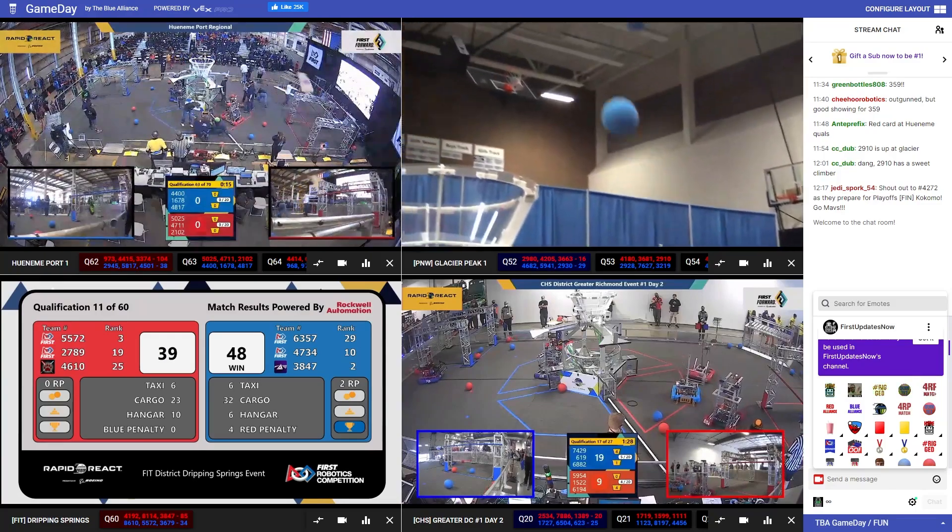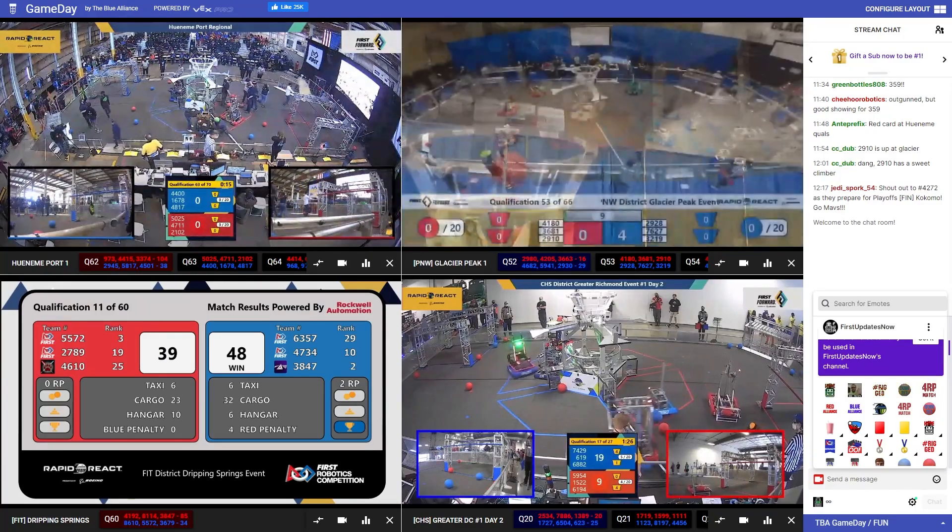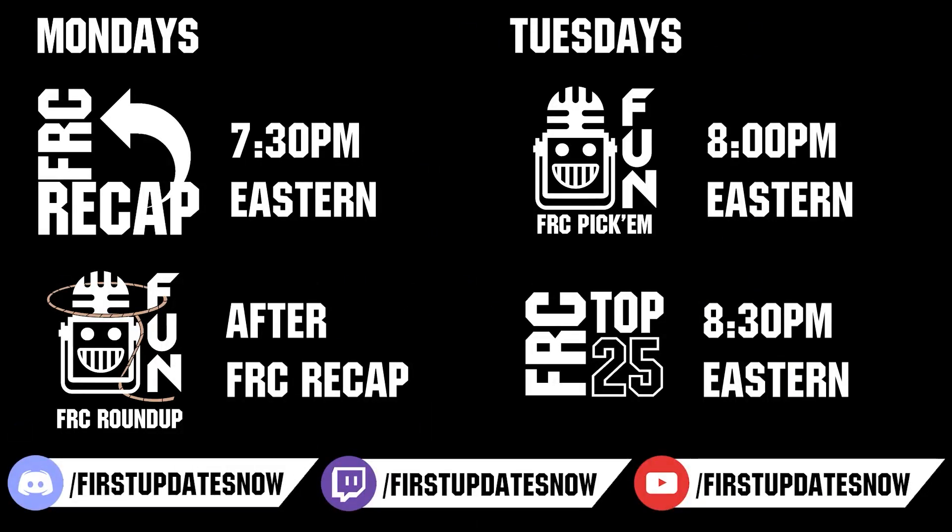Competition season is here. Head on over to thebluelines.com to catch all the events each week. Don't forget to submit your clips of the week to discord.gg/firstupdatesnow, vote in the FRC Top 25, and play in our free fantasy pick-em. Catch fun shows live on Mondays and Tuesdays at twitch.tv/firstupdatesnow.